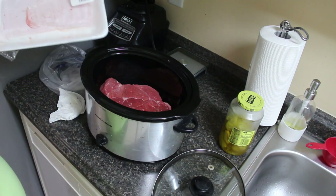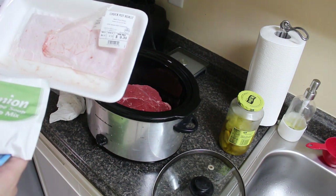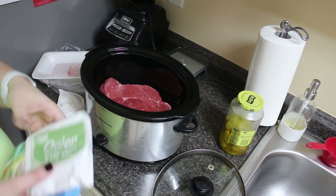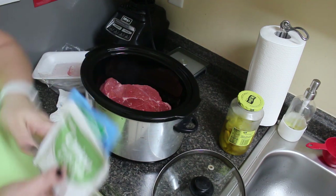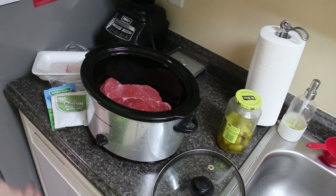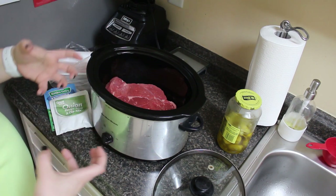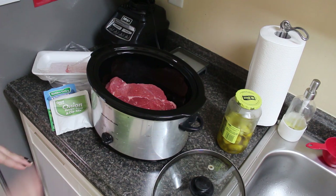All you're gonna need is a chuck pot roast — I try to get the one that's lower in fat. When you do Walmart pickup they don't always get you the lower fat one. You're gonna need a packet of ranch, a packet of onion soup and dip mix, some pepperoncini, and a stick of butter. I'm going to cut that in half since this roast is higher in fat than I usually use. I'd recommend getting the lower-fat roast since it's cooking in the crockpot and will be incredibly tender as is.